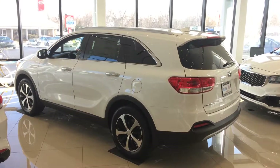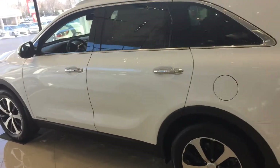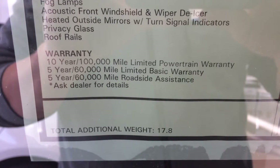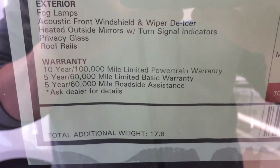Hi there, this is Michael with the Young Kia, just doing a VIP video for you of the Kia Sorento as an overall view. One of the great things about the Kias is their outstanding warranty — best in the business. Got a 10 year, 100,000 mile powertrain warranty, 5 year 60 on the basic, as well as the 5 year 60 on the roadside assist.